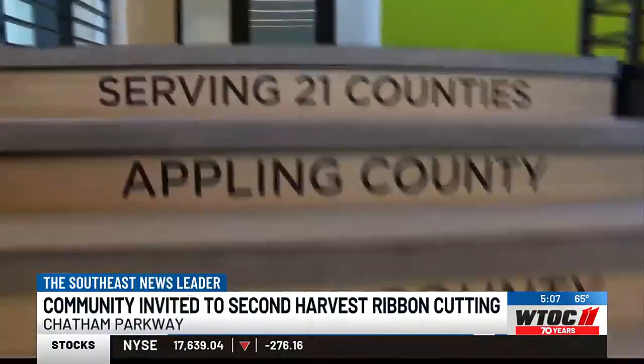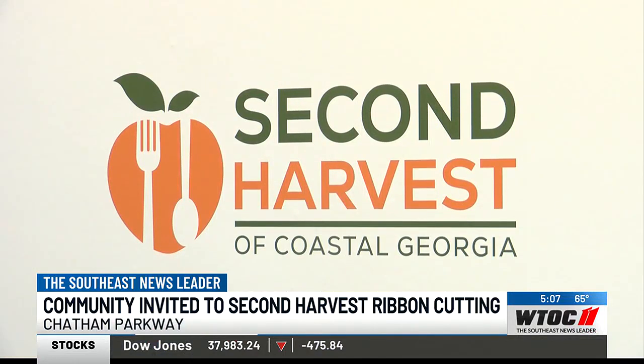Think about stressing about how you're going to put food on the table for your children tonight. That has to be an overwhelming thing for a parent to have to worry about. We want everyone to come see their community food bank.